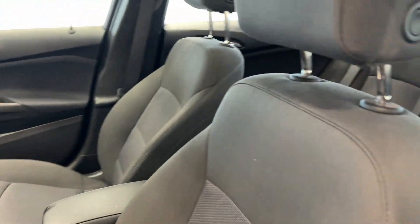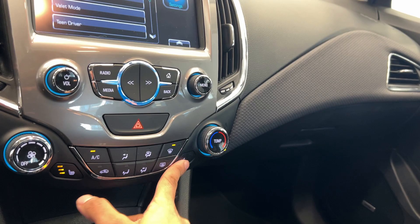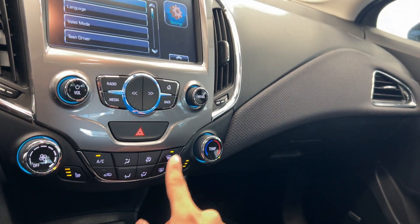We have powered seats, cloth interior, the Bose speakers, and a powered sunroof. We have push-button start, cruise control, and Bluetooth options, as well as heated seats for the driver and passenger with our climate controls.